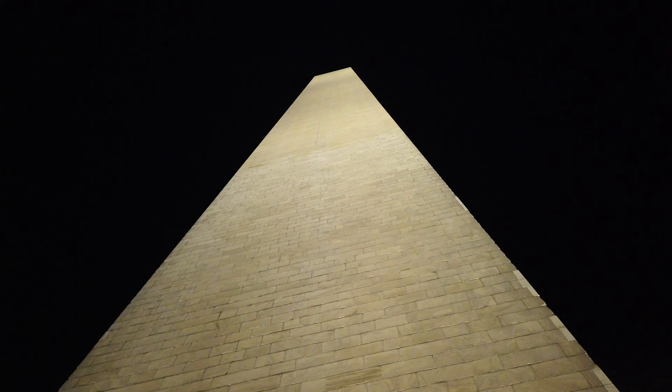There are quite a few people hanging around here at the Washington Monument, even after midnight. I'm really curious to know whether you think this is a lot of people — more than you expected, less than you expected. Leave a comment on the video and let me know.